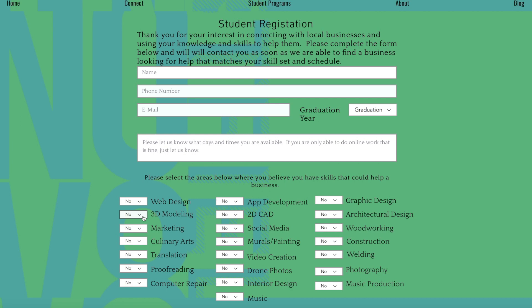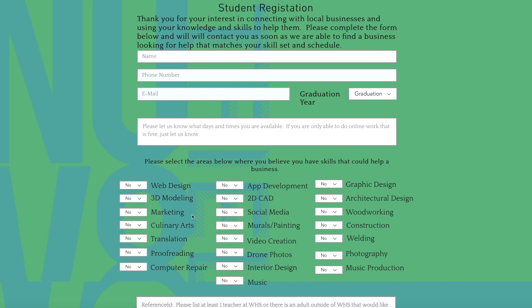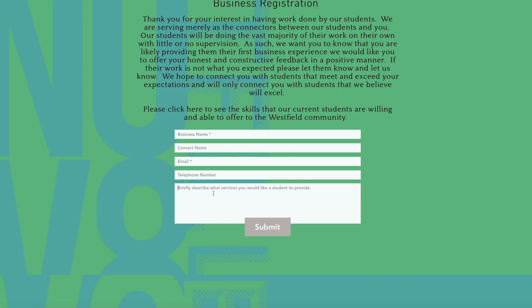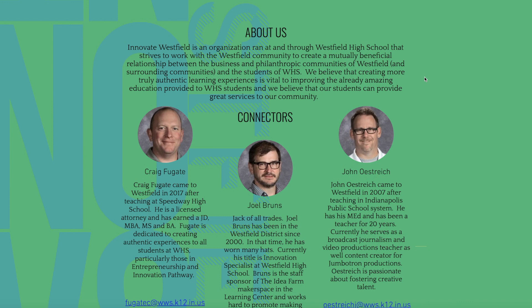We also have people with technology skills, marketing skills, a little bit of everything. And then businesses can go in and register and say what kind of work they would like to hire students to do. Then we kind of partner students up with businesses to try to get them engaged in some more meaningful work — things that you might be interested in doing in college or things you may be interested in doing as a career.